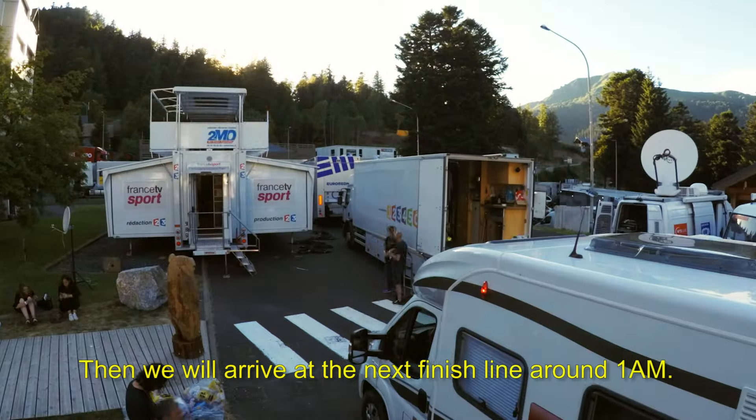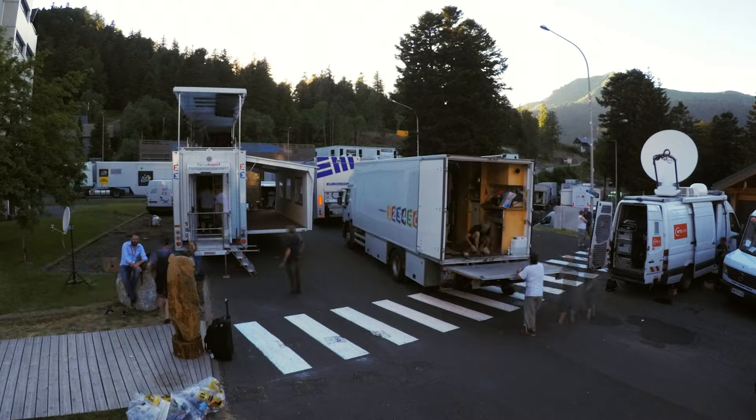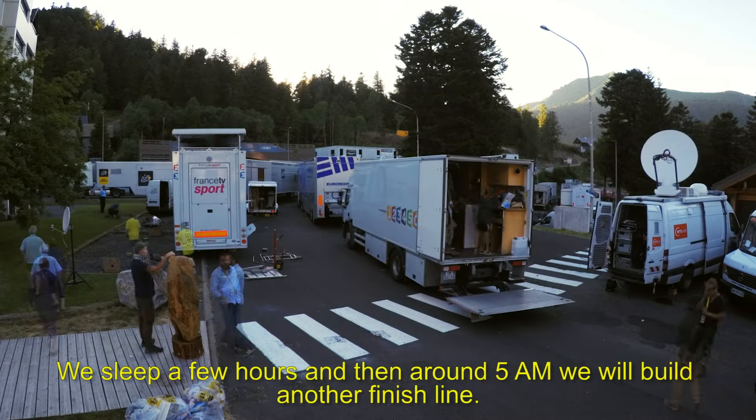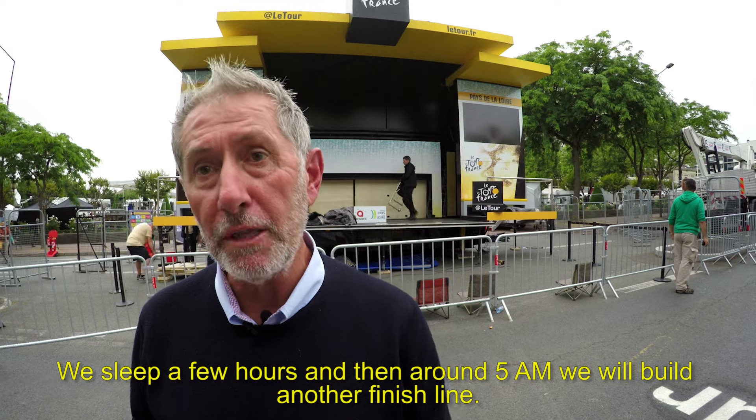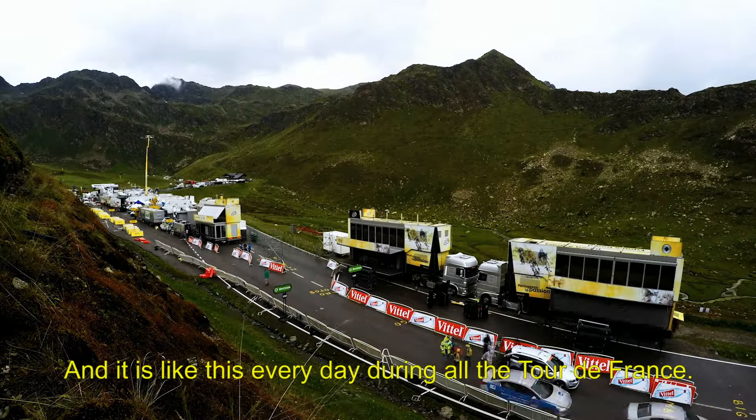C'est parti ! Quand nous sommes arrivés dans la nuit, aux alentours de minuit et 1h du matin dans la ville étape suivante, nous dormons quelques heures. Ce qui signifie qu'à 4h-5h du matin, le lendemain matin, nous recommençons le montage de la ligne d'arrivée. Et ainsi de suite sur les sites d'arrivée.